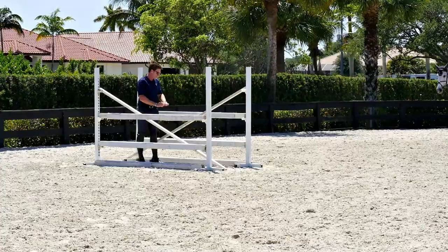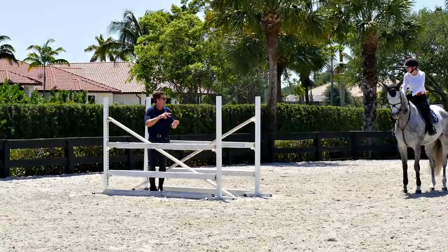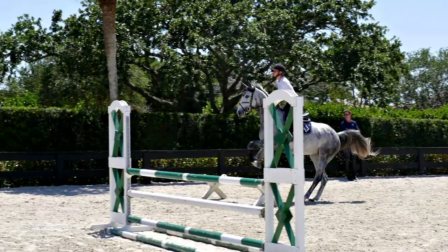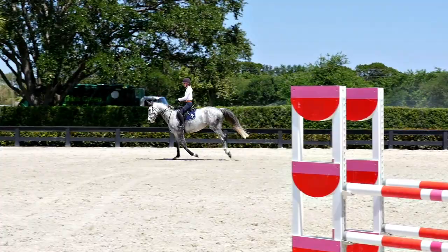Fingers closed and the reins a bit shorter. If your reins get long and you land, you're late for the cavaletti. Use your eye, but try not to twist in the air. Straight, fingers closed, position — all that. And let her jump the jump. Eyes up. Good. Pull her up straight and pat her.